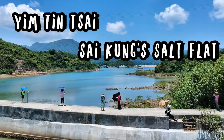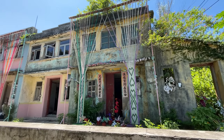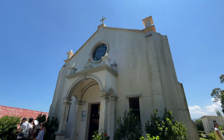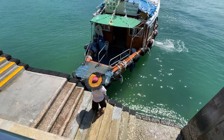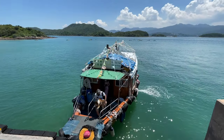Yim Tin Tsai is a small island in Sai Kung, not too far from Sai Kung town center. It was settled by the Hakka people around 300 years ago and is most famous for the Catholic church and salt pans. The island was abandoned in 1997 and has only recently been revitalized and opened to visitors on the weekend.